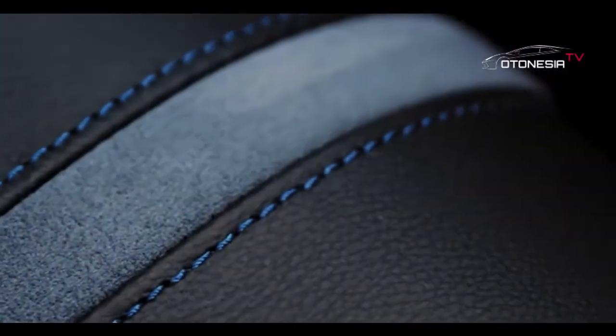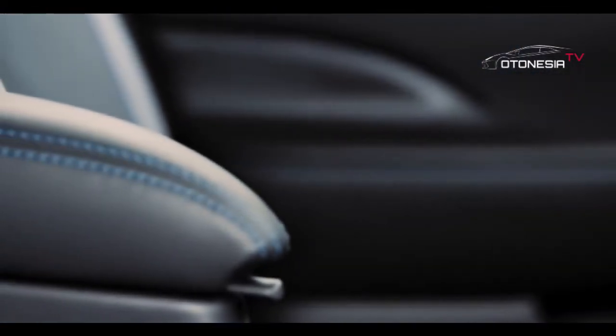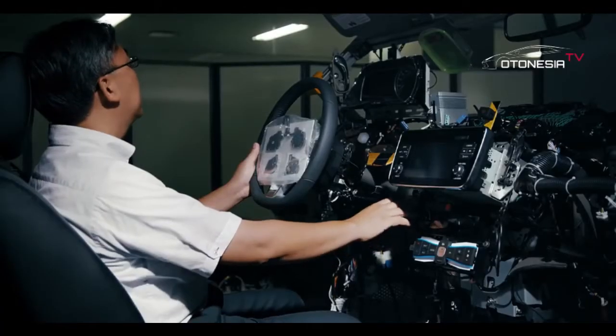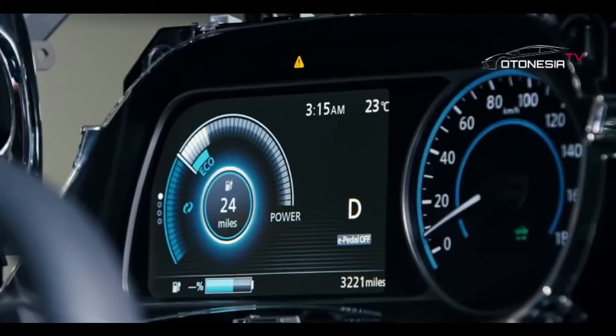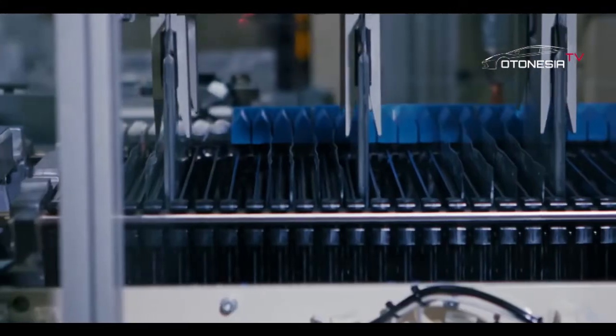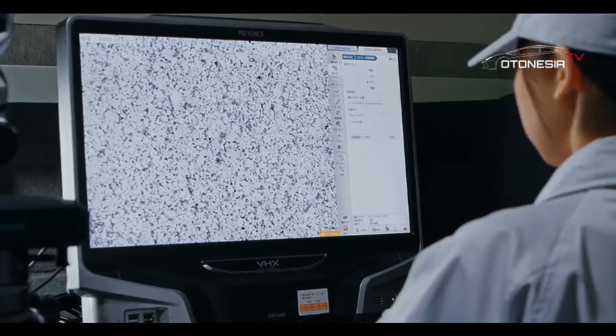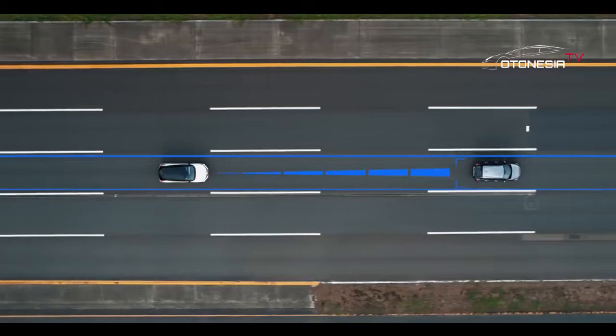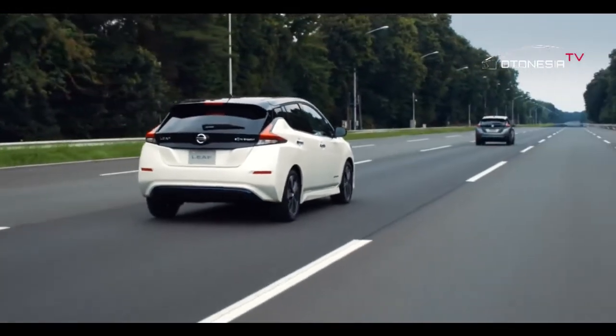Di Nissan Leaf, pengemudi perlu menekan tombol untuk mengaktifkan sistem. Sistem kemudian akan mengidentifikasi tempat parkir yang sesuai. Setelah Anda menentukan tempat, cukup tahan tombol Pro Pilot Park dan mobil akan mengarahkan dirinya ke tempat parkir. Hal ini akan membantu mempermudah dan lebih nyaman bagi mereka yang merasa agak sulit untuk memarkir mobil.